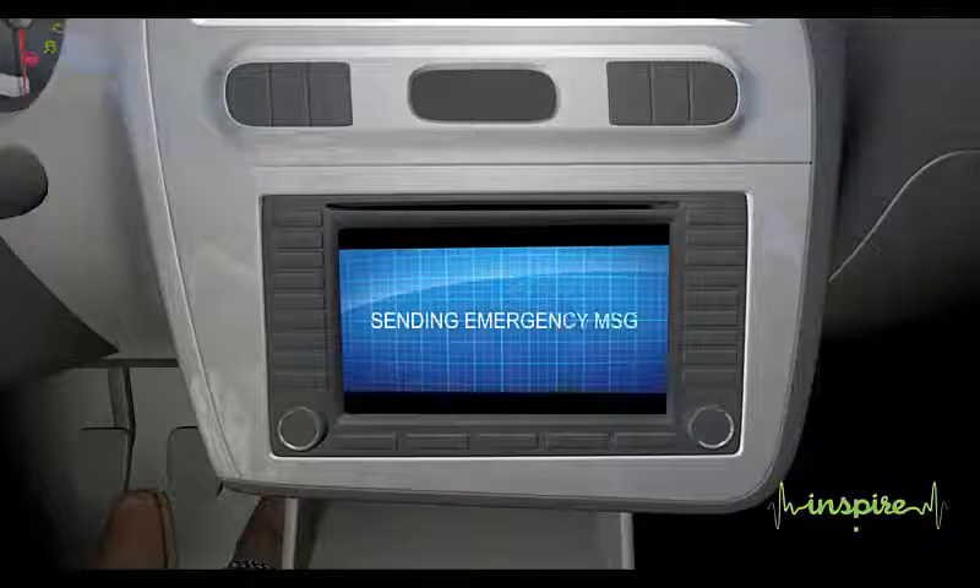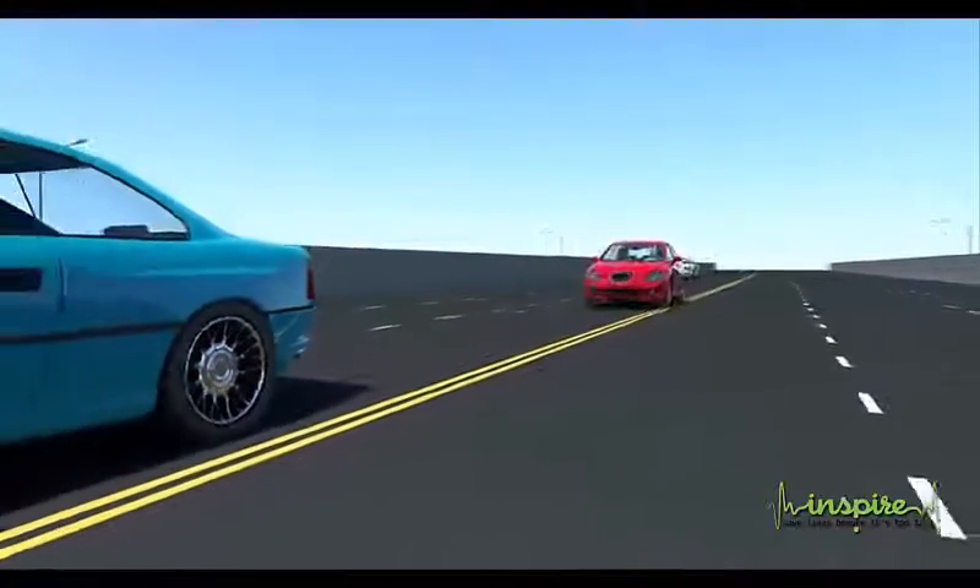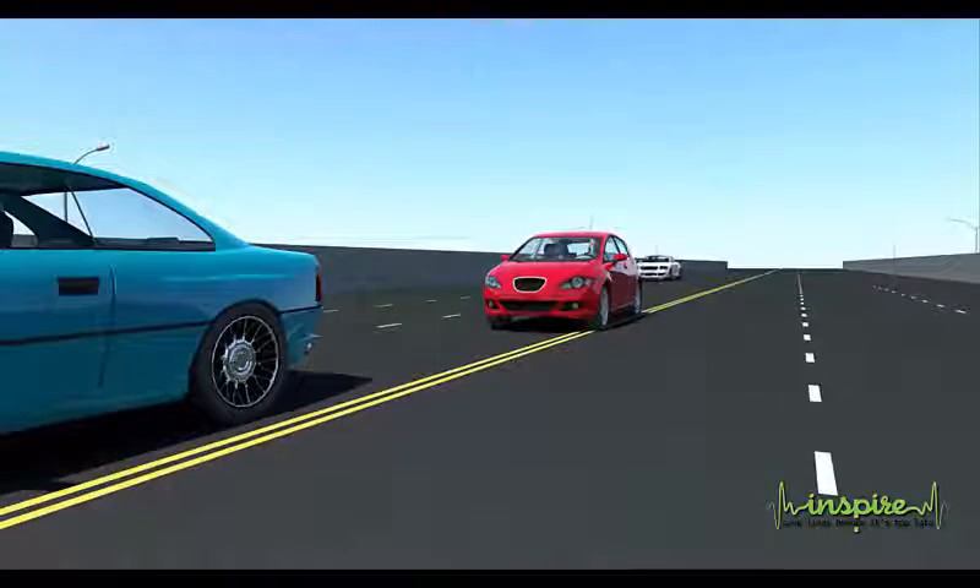The driver drowsiness detection system from INSPIRE helps prevent accidents caused by drowsy drivers. INSPIRE saves lives before it's too late.